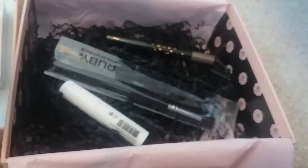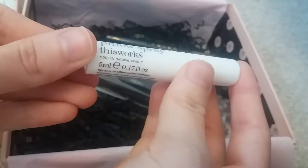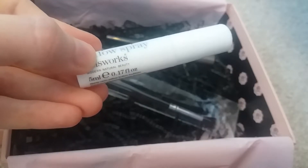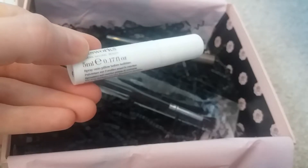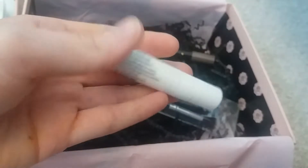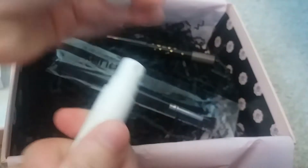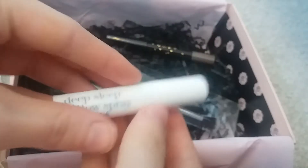Next is the Deep Sleep Pillow Spray by This Works — modern natural beauty. This is a 5ml sample; the full size retails for £16, so it's not a very big sample really. I used this last night and tried it out — I really liked the smell, it's like a lavender scent in a clear spray bottle, but it didn't really do much for me. I wasn't very impressed with this item.